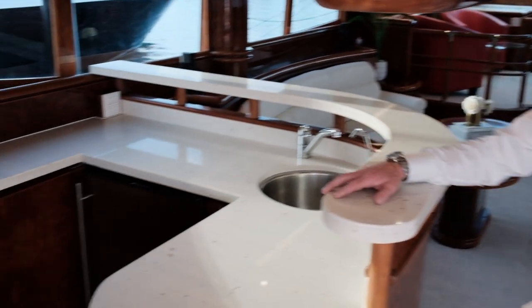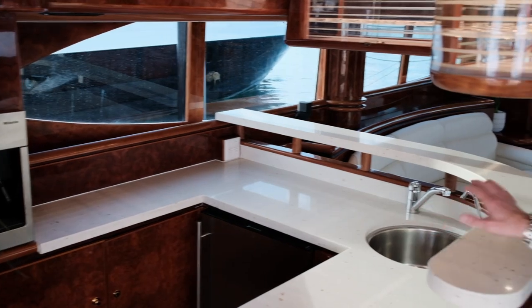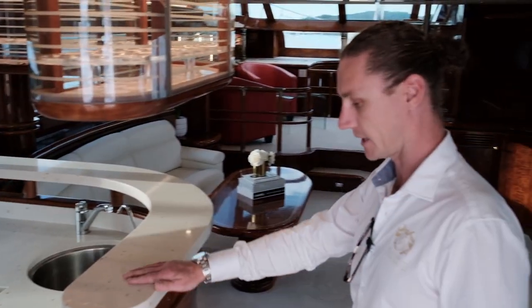Port side, we've got a nice bar with a built-in Miele coffee machine, an ice maker, a fridge, plenty of storage, and these nice Corian benchtops.